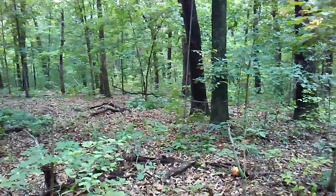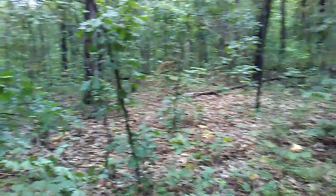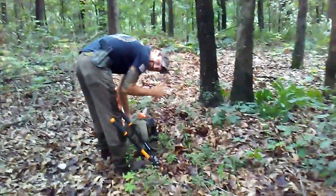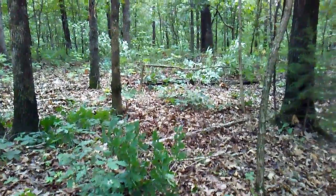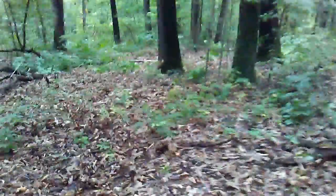We're out here at the property trimming up some shooting lanes for bow hunting. Got River Rat Joe Cartwright with me. We did a little bit of hinge cutting on some stuff. It's still pretty thick — I'm walking through it on my trail to come in here, but I'm leaving it pretty thick.